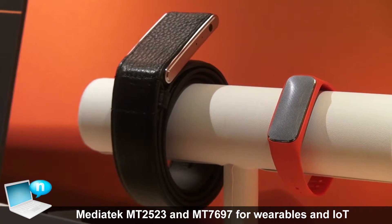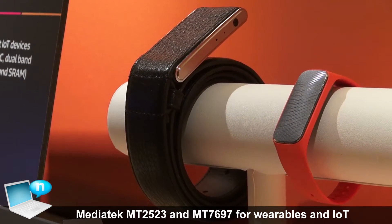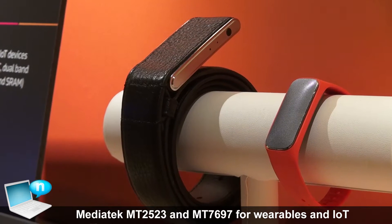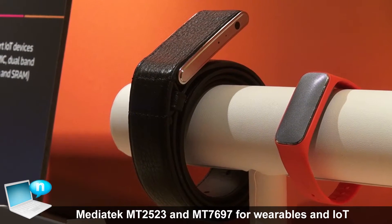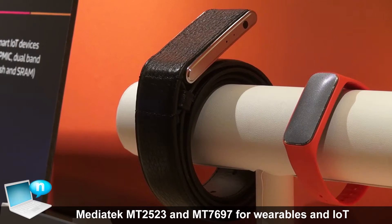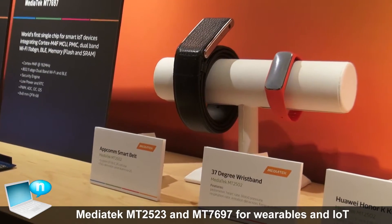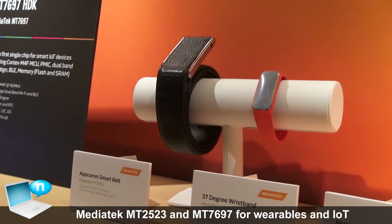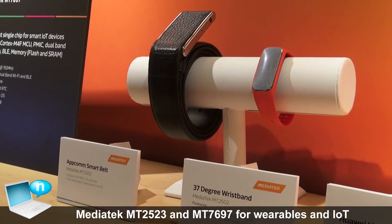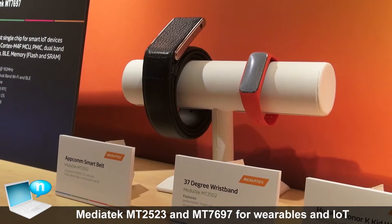Moving here, this is a smart belt — one of the first examples of a product designed for elderly people whose children worry about them when they're living by themselves. There's GPS in the belt, and also detection of falls. In case they fall, an SMS message is immediately sent out to notify their relatives or emergency contacts.